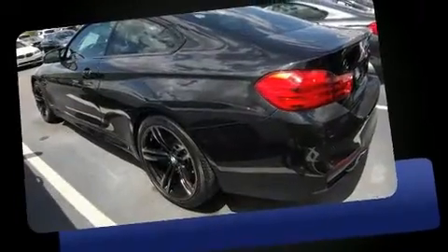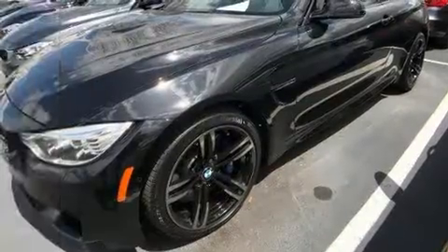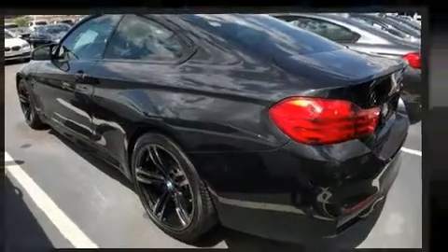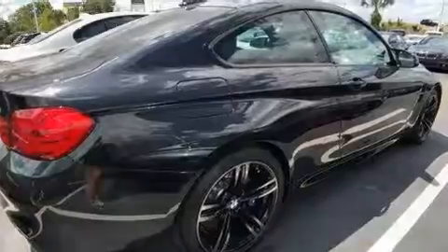A turbocharger further enhances performance while also preserving fuel economy. BMW prioritized practicality, efficiency, and style by including a power seat, an automatic dimming rear-view mirror, automatic dimming door mirrors, heated door mirrors, and more.